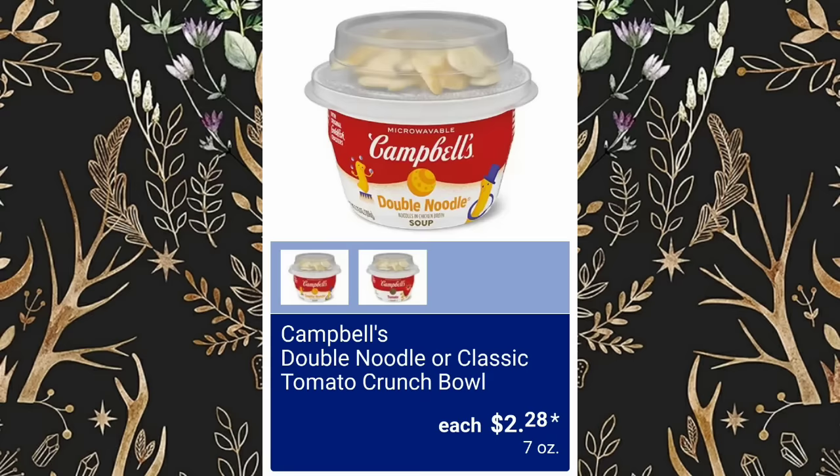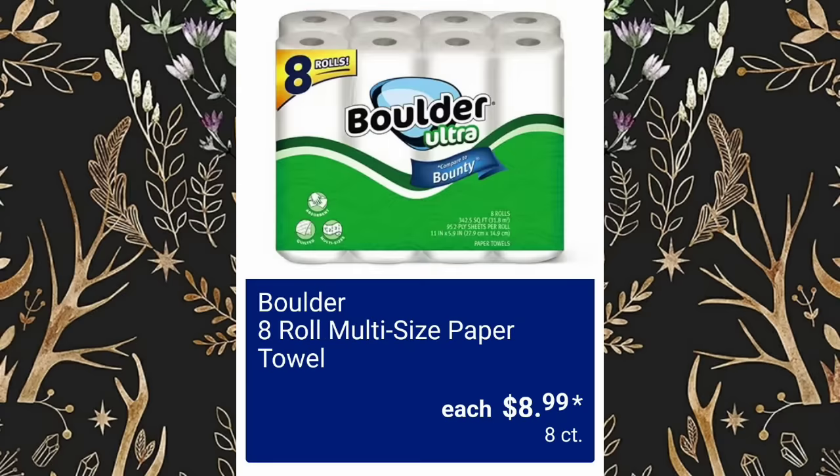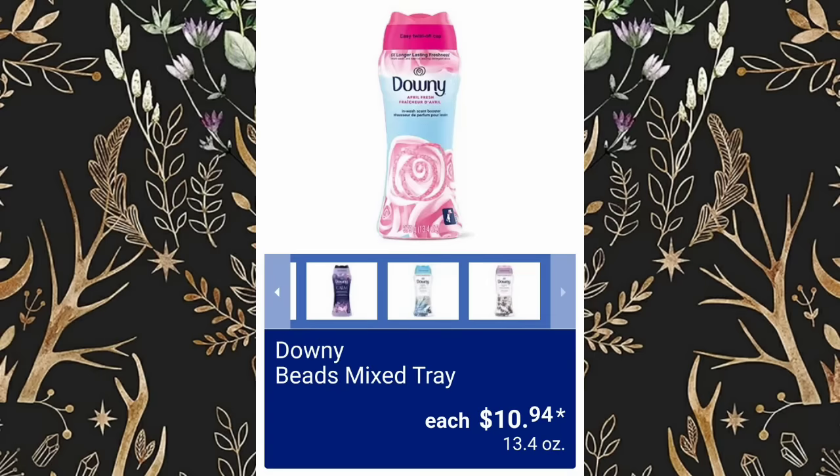Berman's Asian Sauce Assorted Varieties will be $2.89. Campbell's Double Noodle or Classic Tomato Crunch Bowl, $2.28. Cheesy Skillet Assorted Varieties, $3.19. Boulder 8-Roll Multi-Sized Paper Towels, $8.99. Downy Beads Mixed Tray, $10.94.